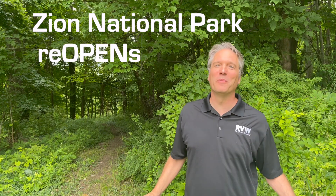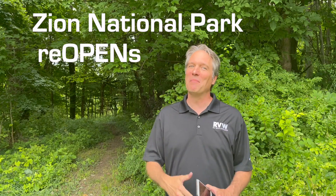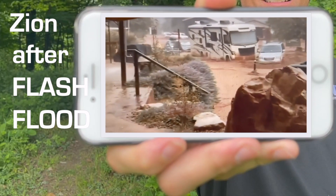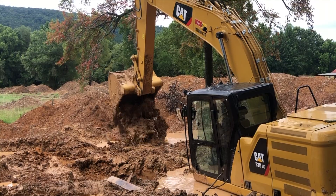Zion National Park is reopened. Thank goodness, after that crazy amount of rain all in a one-hour period. They got one inch of rain that just trashed the place after that mudslide, and it just breaks my heart to see it. They're out there picking up as fast as they can. Some of the trails aren't even open yet. I would definitely not take your RV in there yet — it's going to be a bumpy ride. The debris is all over.